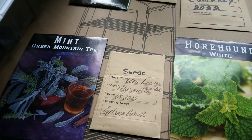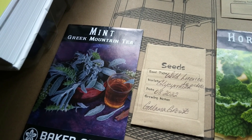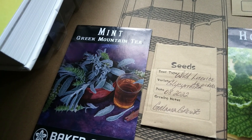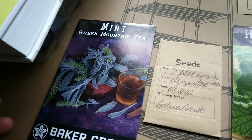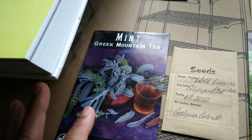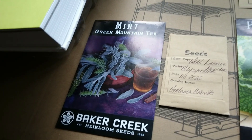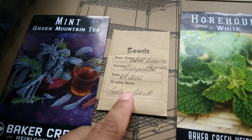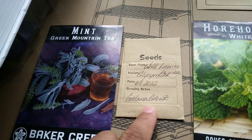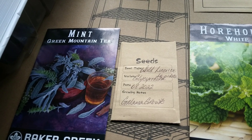Greek mountain tea is supposed to be really good for dealing with coughs, especially given everything going around lately — I'll leave that for you to research. Someone in a chat said it was their favorite thing to drink. Glycorrhiza, also known as licorice, I absolutely love the flavor, and it's also a good aid in digestion.